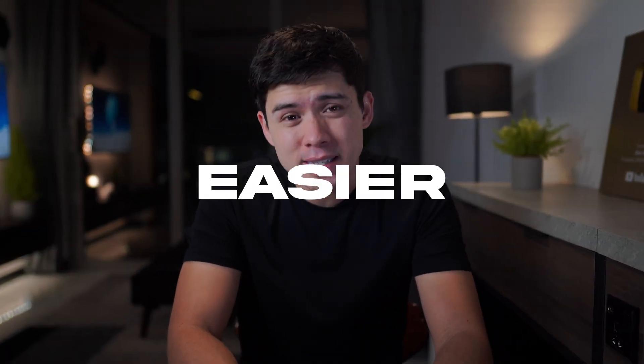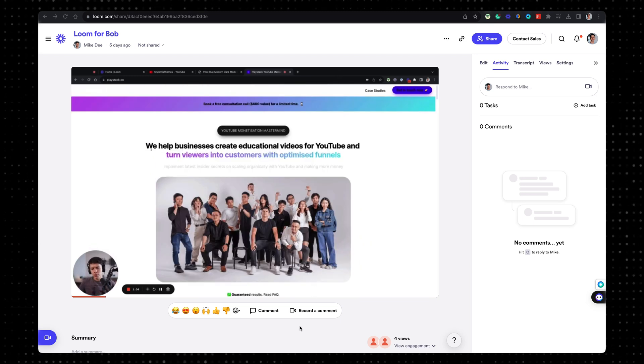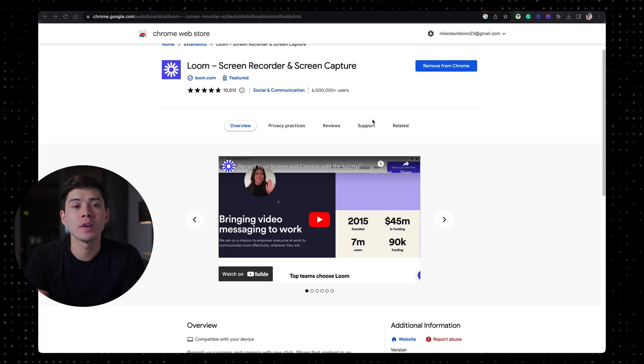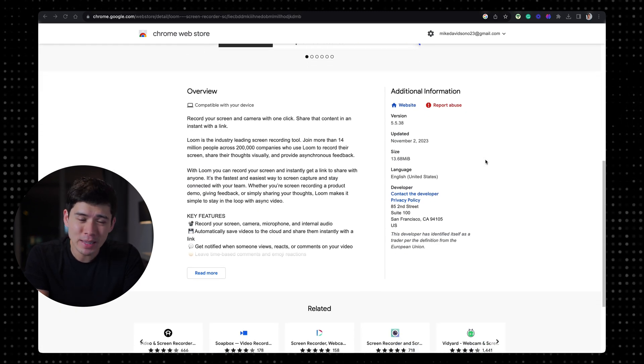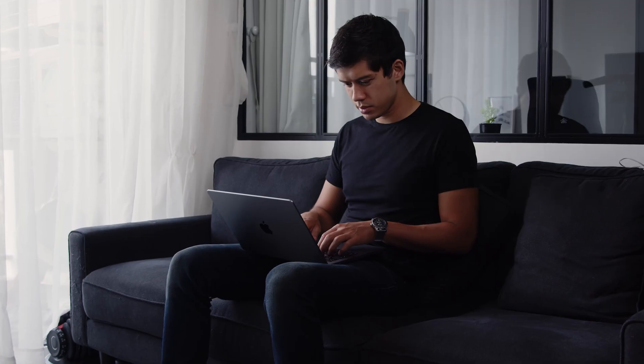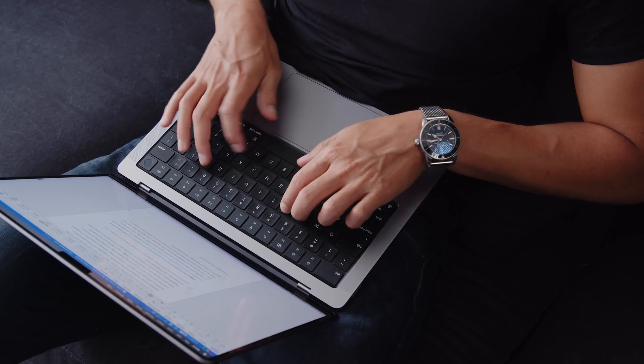Loom is one of those tools that I wish I knew about sooner because it makes life so much easier. Loom basically records your screen and your camera at the same time with one click, and you can share the video you filmed in an instant with a link. On the Chrome Web Store with 10,000 plus reviews, it's averaging five stars with more than six million users. I use Loom pretty much every day.